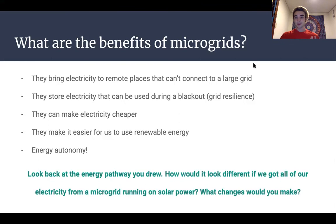To wrap things up, I'd like you to look back at the energy pathway you drew. How do you think it would look different if we got all our electricity from a microgrid running on solar power? You could even redraw your energy pathway to model a microgrid instead of a traditional power grid like we have in Wisconsin. What kind of changes would you make?